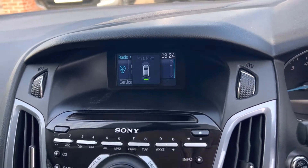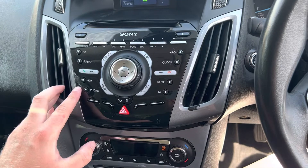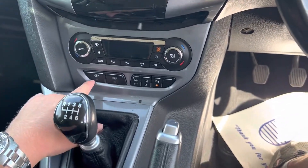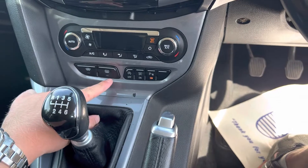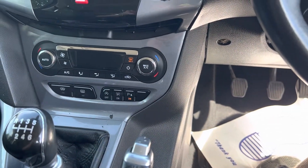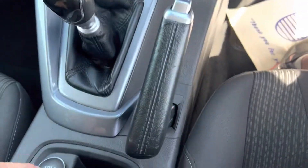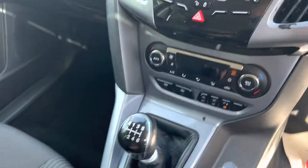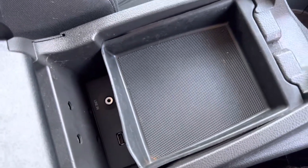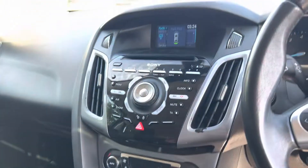Let's have a look at what else we've got here. Bluetooth for your mobile phone, DAB radio, automatic climate control, heated front windscreen, heated rear windscreen. There's also the option to turn the parking sensors on and off. You've got a 12-volt socket just here, and inside the armrest we've got USB and AUX connectivity as well.